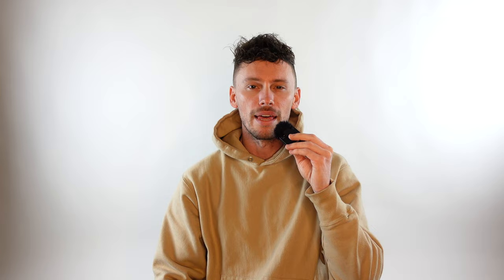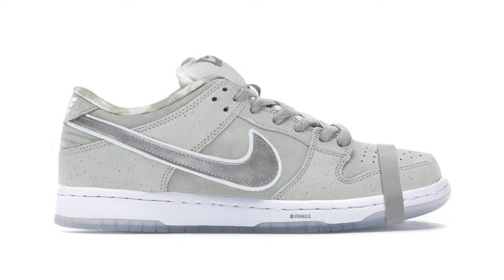Rumored to drop in 2023, and this is a big one — the Concepts Nike SB Dunk Low White Lobster. We'll throw up on screen here an on-foot image — these are very, very clean. And if these do indeed drop in 2023, expect them to break the internet.